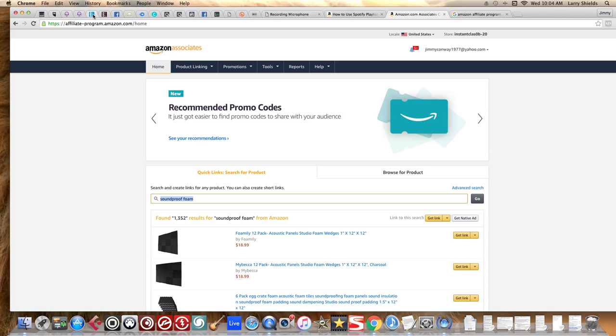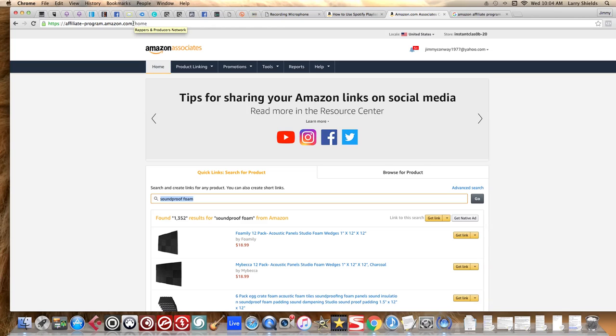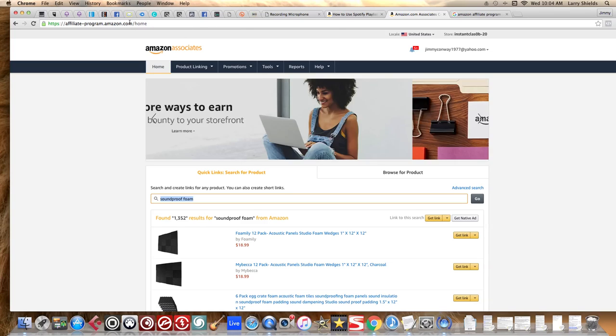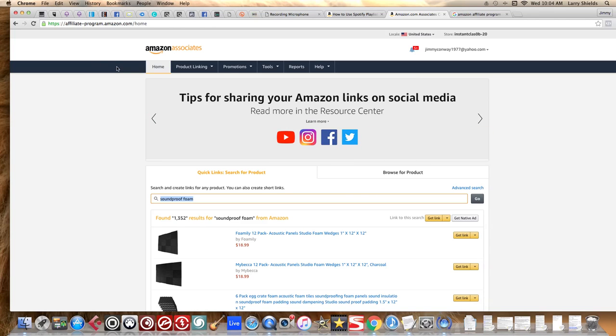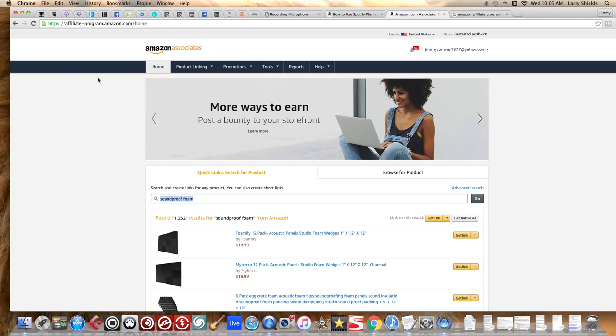Below I'm also going to leave a link to a free PDF on what to write in your emails — look out for that. The next link will be to start up your own website, and I'll have some other resources you can check out and implement for your selling strategies. This is your man Jimmy Conway from beatsforlyricists.com — I hope this video on Amazon Associates marketing helps. Peace out, one love.